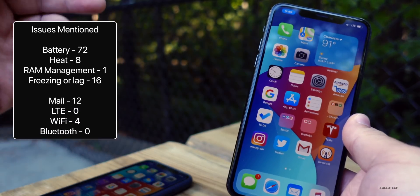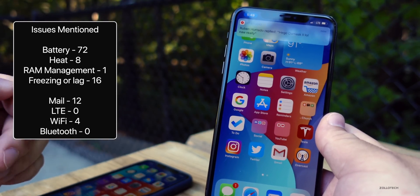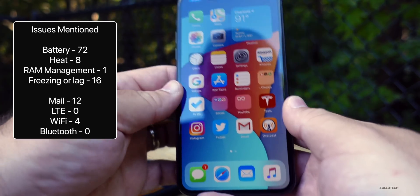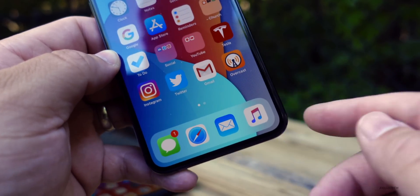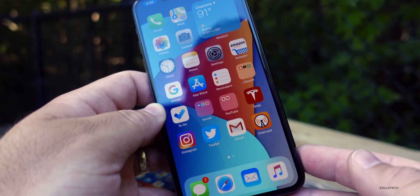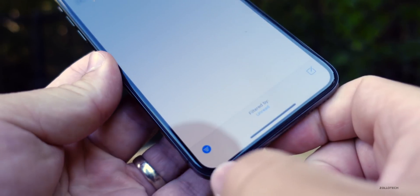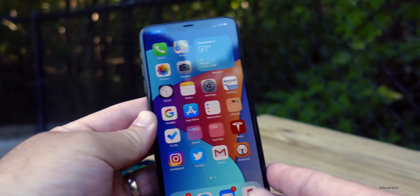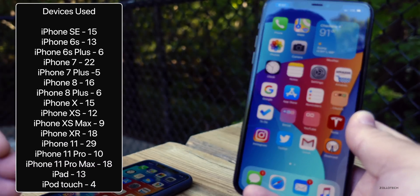Here are all of the issues mentioned in the YouTube community poll. Quite a few people mentioned battery — whether good or bad. Not many people are mentioning RAM management, which is a good sign, and multitasking seems to be good. There are some people having issues with Mail — the same issues as before. Occasionally unread mail won't show up properly: when you go into Mail and select the unread filter button, sometimes you'll still see emails that have already been read.